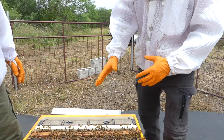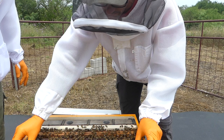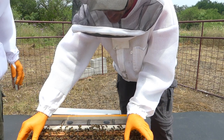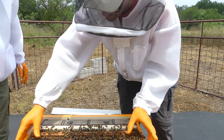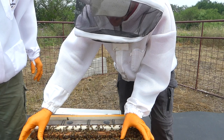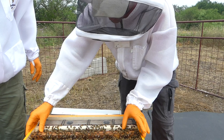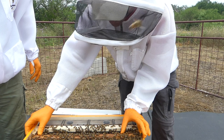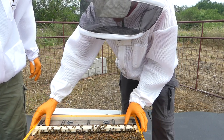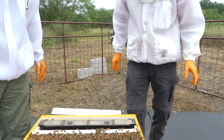The hive is in good shape. Before closing up, the frames are pushed close together — proper spacing prevents wild comb from being built between them. Wild comb is a mess and hard to manage. Frames are pushed slowly so bees can get out of the way. The removed feeder frame is dropped back into its original position.